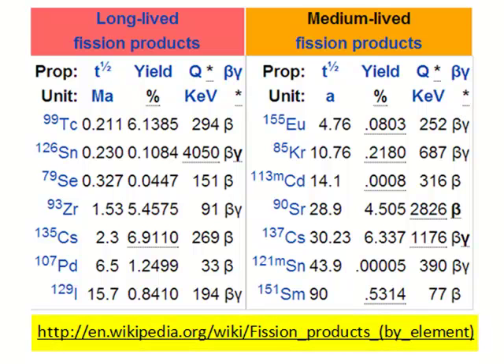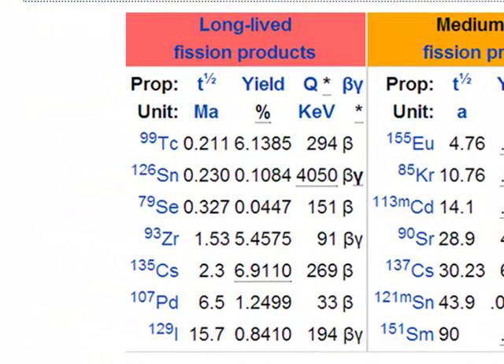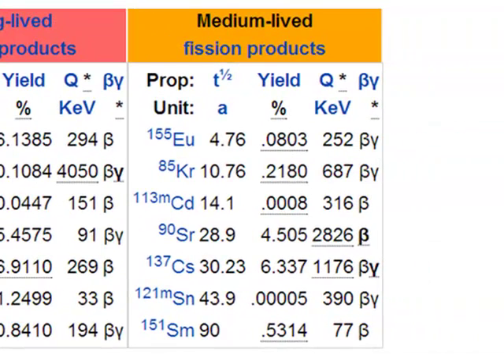I got this from Wikipedia. Notice there are both long and short-lived species. Although long-lived species stay around for a long time, they emit radiation slowly and cause fewer problems than the medium-lived products. Medium-lived products decay more quickly and produce more radiation in a shorter time. All these elements are unnatural in our environment, and there are too many to discuss.